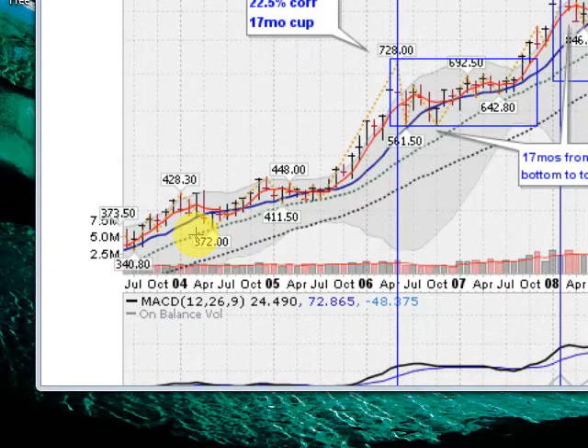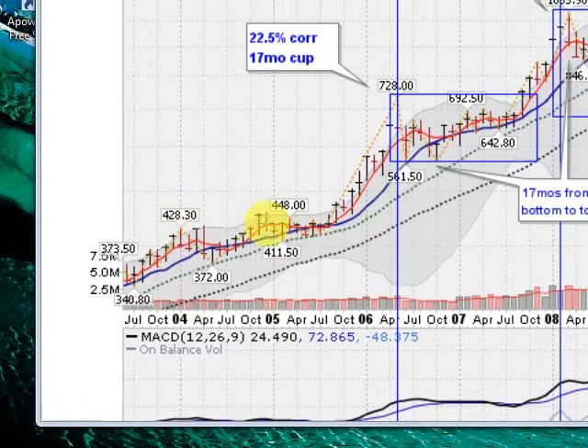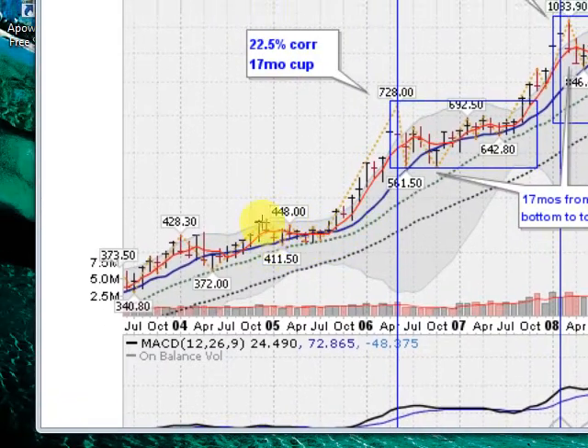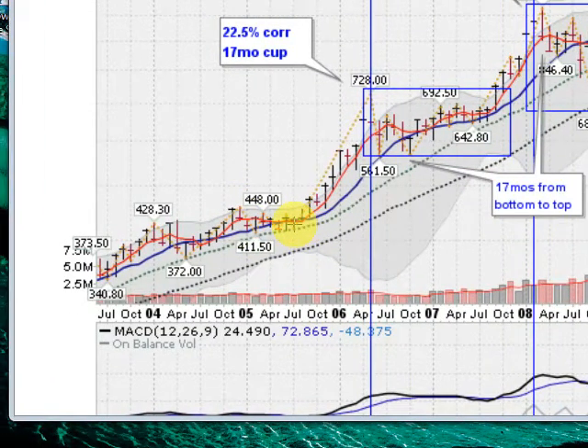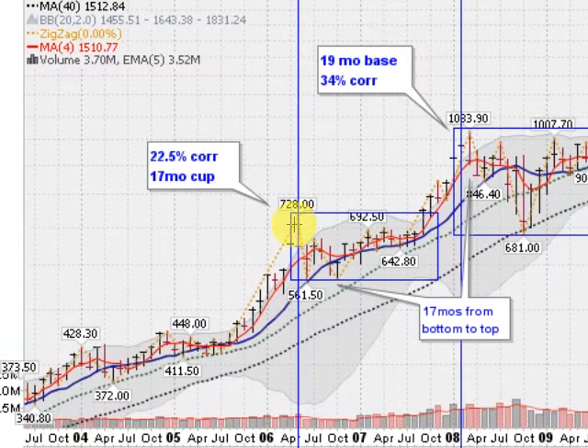Back here in 2004, we were in the $400 range, built this kind of nice base-on-base pattern here, and then broke out of that in late '05 and ran up to $728.